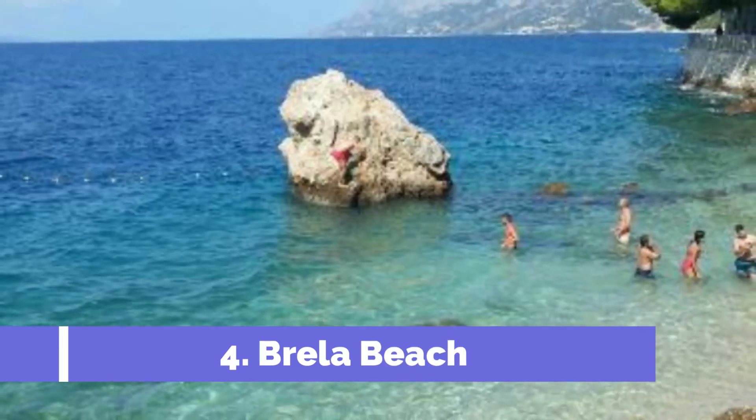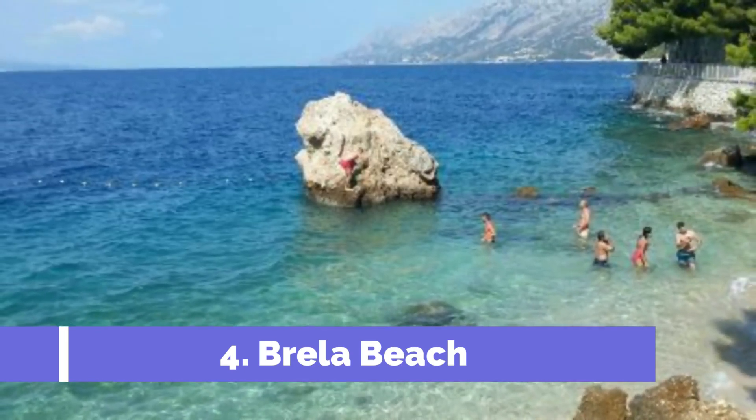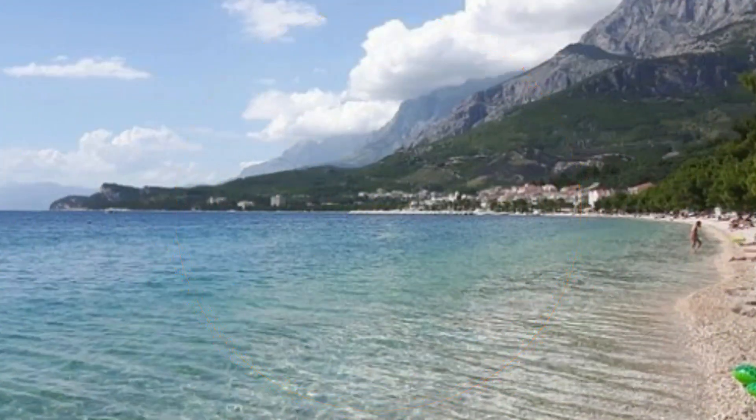Number 4: Brila Beach. Brila Beach, located in the stunning Makarska Riviera in Croatia, is undeniably one of the top attractions in the region. With its crystal-clear turquoise waters, pristine white pebbles, and breathtaking backdrop of lush pine forests and majestic mountains, Brila Beach truly offers a picture-perfect paradise for beach lovers and nature enthusiasts.